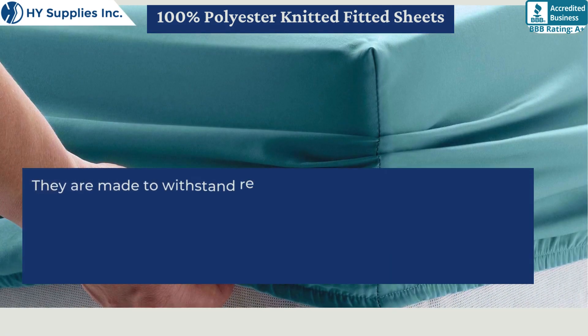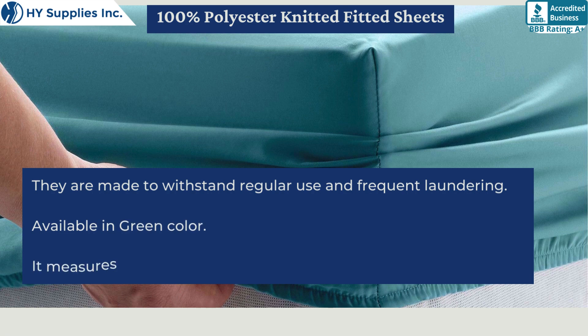They are made to withstand regular use and frequent laundering. Available in green color. It measures about 36 by 86 by 15.